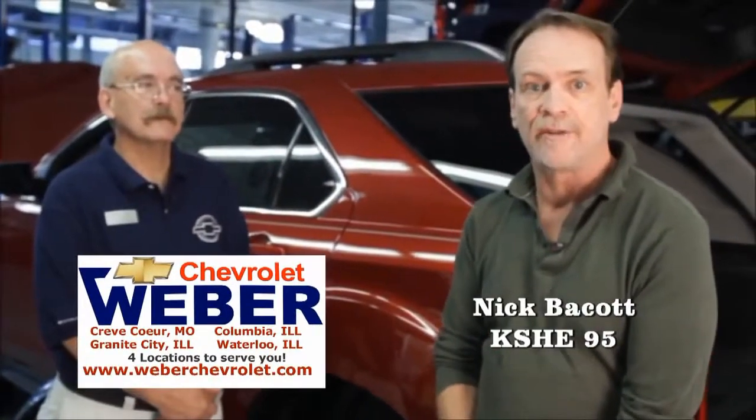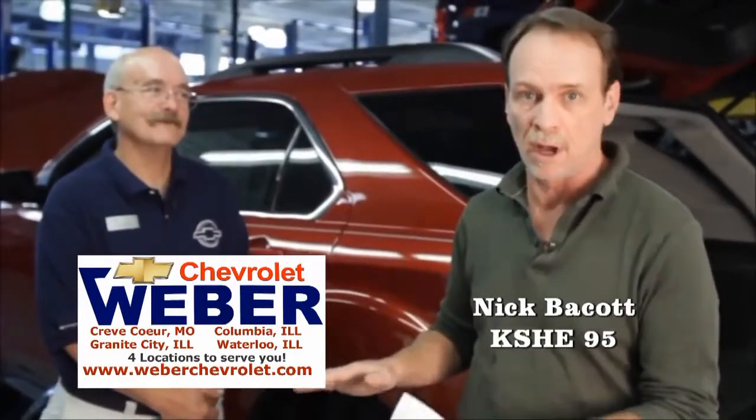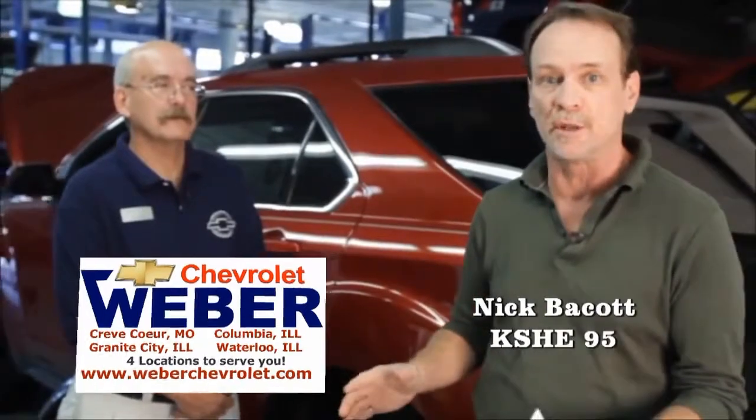Welcome back. It's Nick Baycott with KC95 here at Weber Chevrolet, and we're going to talk about changing a tire. Some things will never change when it comes to changing a tire, but how about where those things are located, where they're stored nowadays, and any other changes that might have come along since the last time you actually changed a tire. I'm going to have Mike help us out and go through what you can typically expect in 2012.